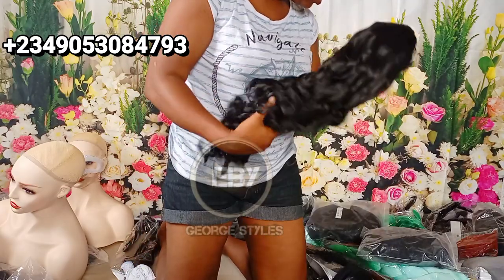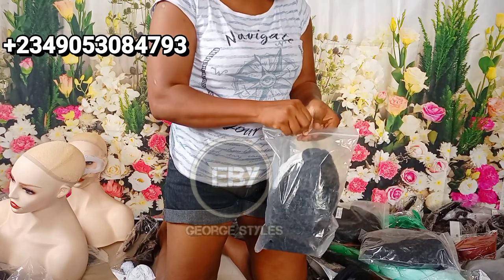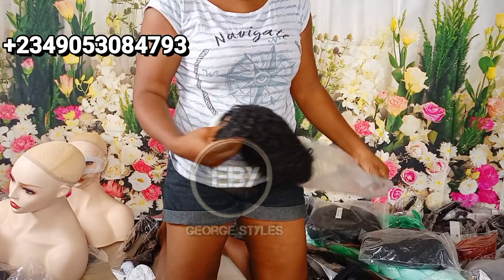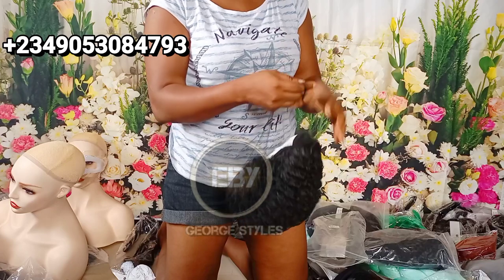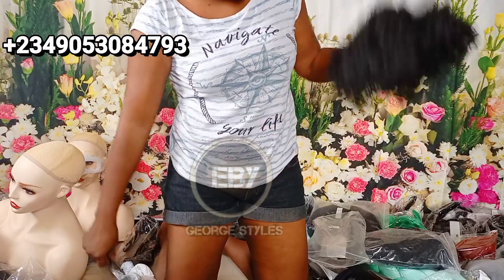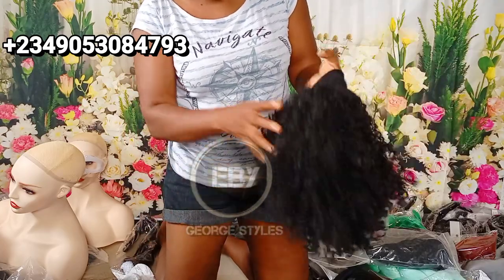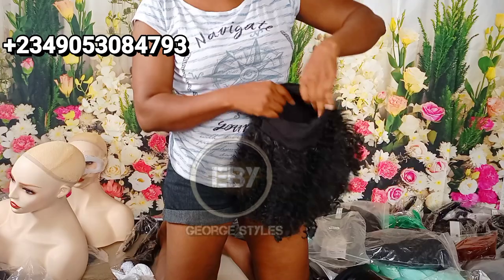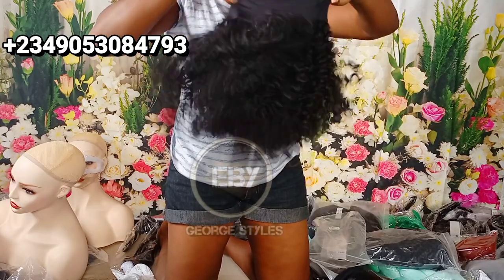The last one is a kinky coily headband wig — and this is my absolute best of all the headband wigs. You can style it however you want and comb it out. I actually own one of these and I've been wearing it for a long time. I love, love this headband wig.